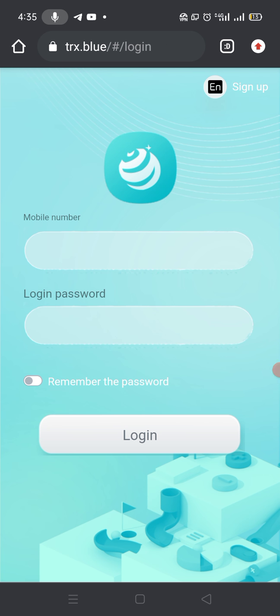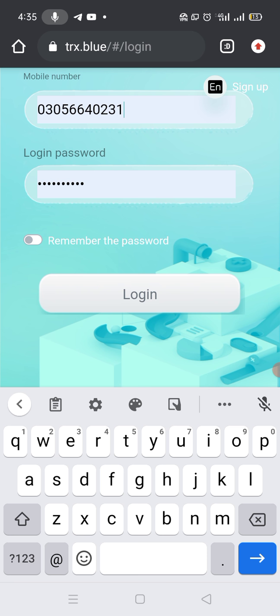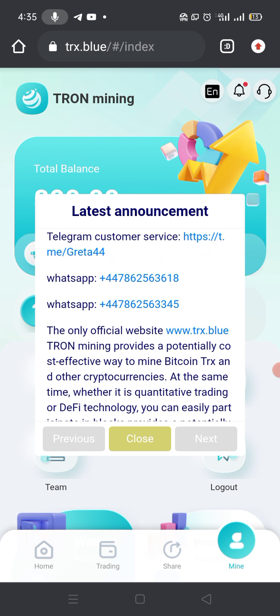When you click Sign Up you will be directly logged into their site. Because I already registered myself, I write my mobile number and password that I set on the registration page and click on Login. You can see that I have entered their website.